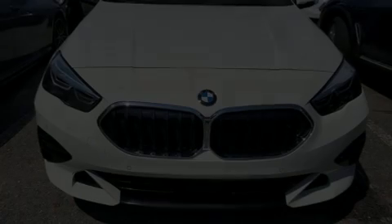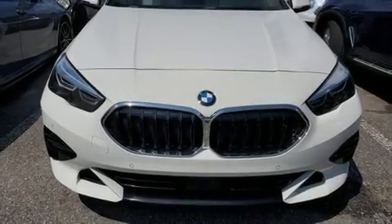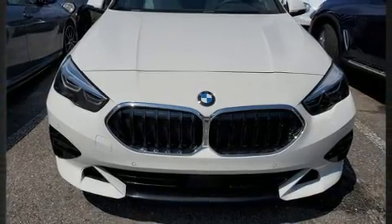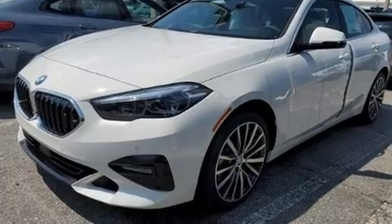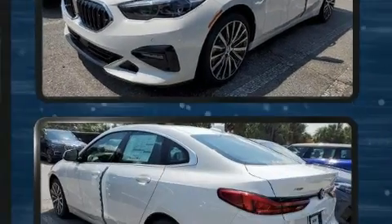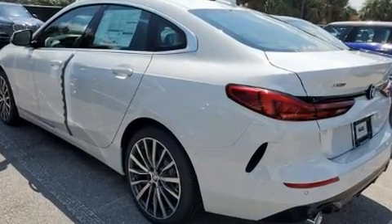Outstanding design defines the 2020 BMW 228i. This four-door, five-passenger coupe stands out among competitors in its class. BMW made sure to keep road handling and sportiness at the top of its priority list.